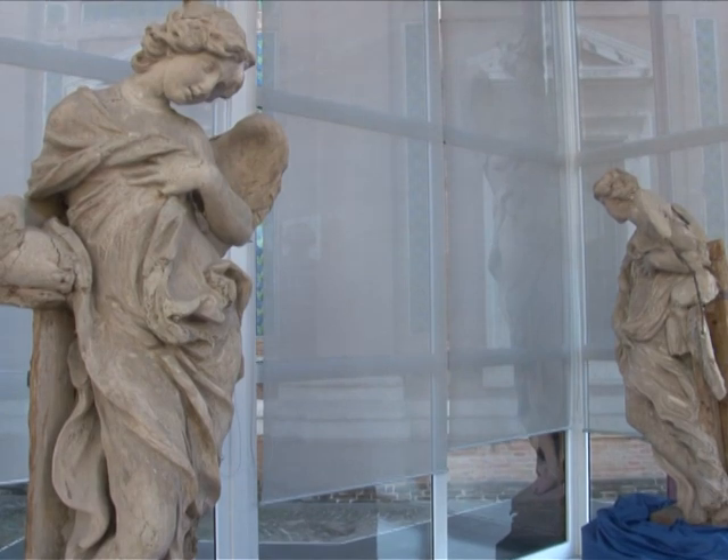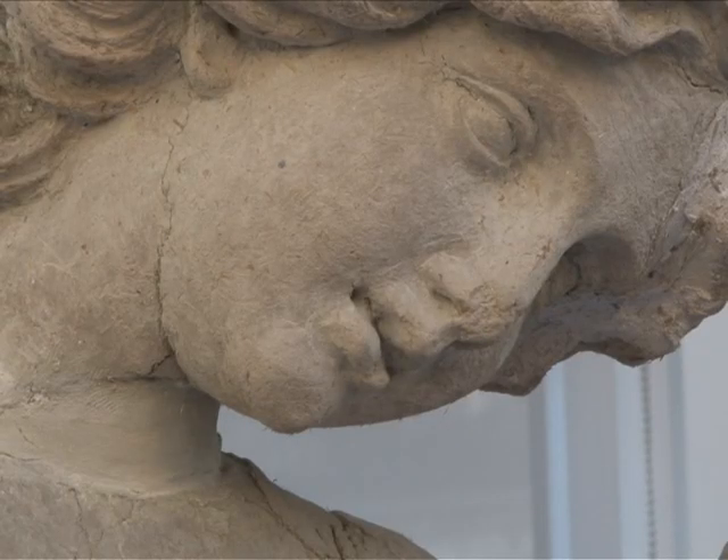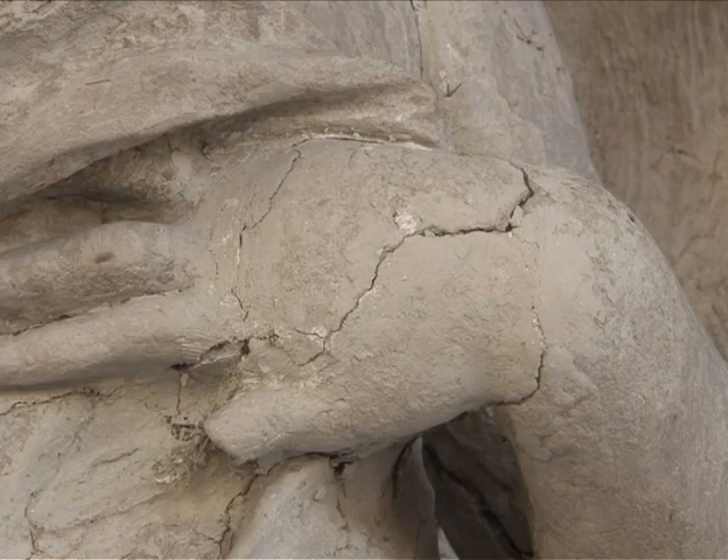These two clay angels by Bernini were designed to adorn the altar of St Peter's Basilica. The statues are more than 300 years old and sadly, time hasn't been kind. They're now in need of thorough restoration.